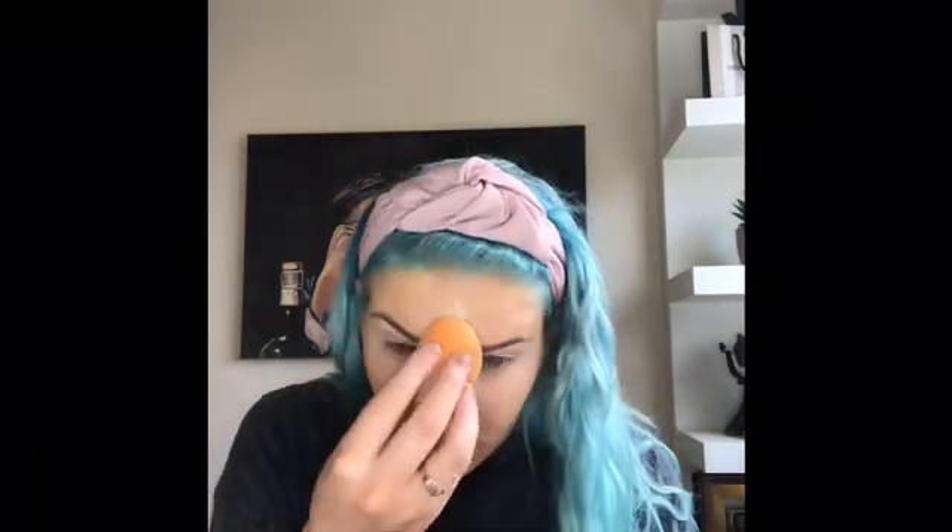Next I'm going in with my Laura Mercier powder — I love a matte look on my skin — so I'm picking that up on my Beauty Blender and just pressing it into the skin everywhere. Then I'm going in with my MAC Give Me Sun mineralized skin finish powder on a fluffy brush to just bronze up the skin.